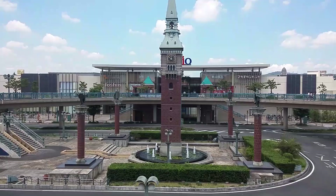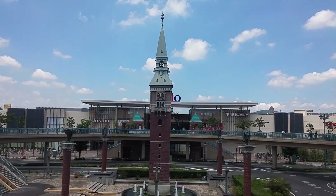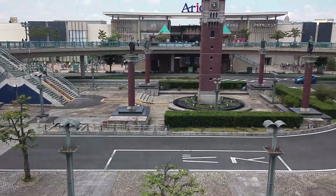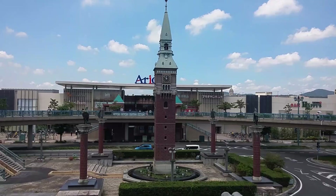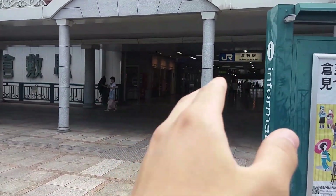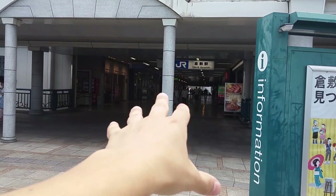So there's a European architectural tower — it's so misplaced here in Japan, like a miniature version of the Big Ben. We're just gonna go through the station there to the older centre, the more interesting part of Kurashiki.